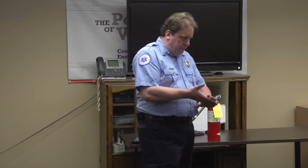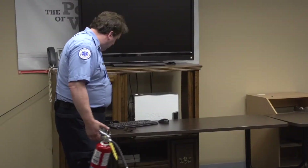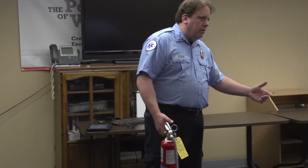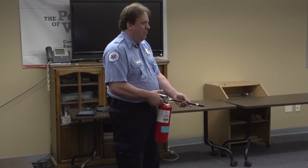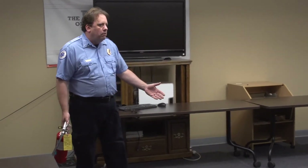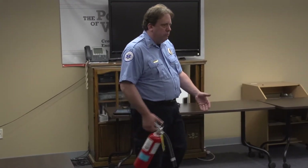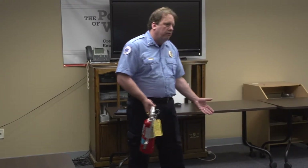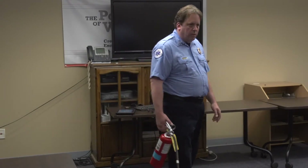The other huge acronym everybody knows is PASS: Pull, Aim, Squeeze, and Sweep. The biggest thing to remember is in the Rescue part — if you come in and find the fire, get people out and have someone call 9-1-1. If you come back and you think it's not going to work, just get out. You don't have to put the fire out. It's up to you whether you feel you can safely extinguish it. If not, that's why we dial 9-1-1 — the guys in the big red truck show up and put it out.